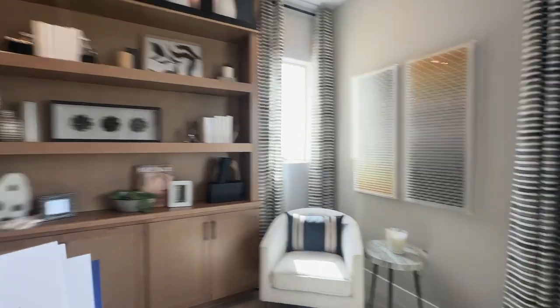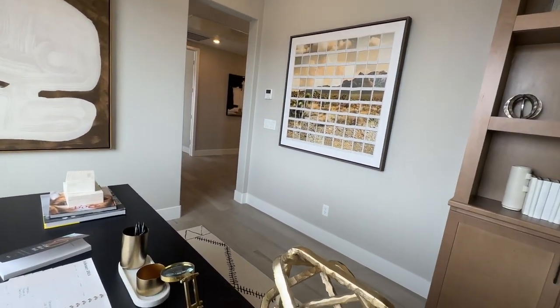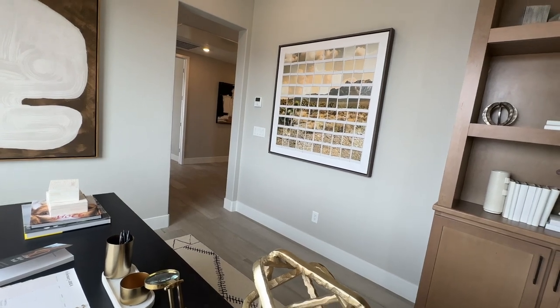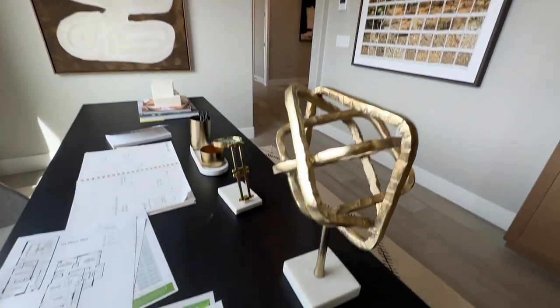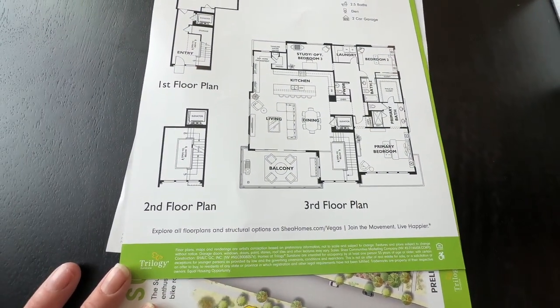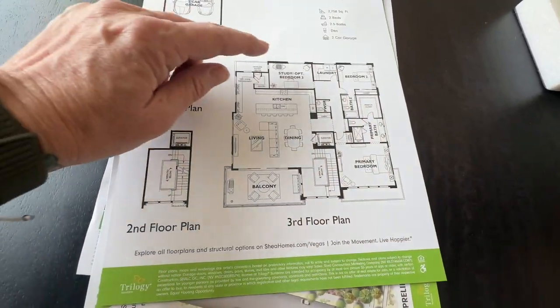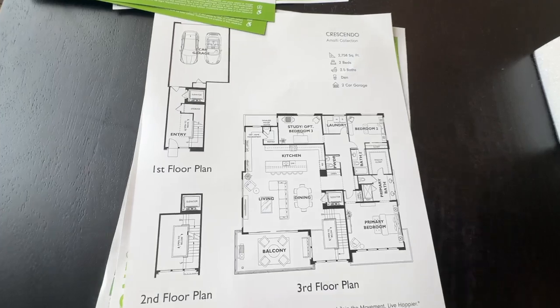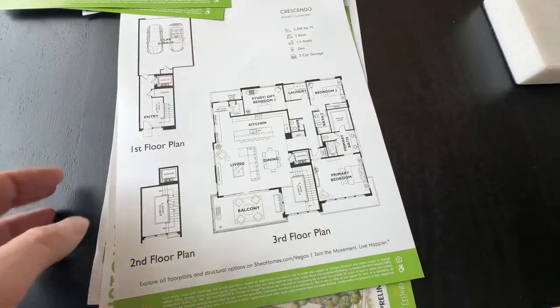Since it's so loud out there, we're going to look at this floor plan right here. Living room, kitchen, primary bedroom, bath, bedroom two — and the study can be opted into a third bedroom, so that's good to know.